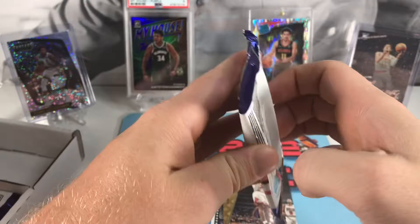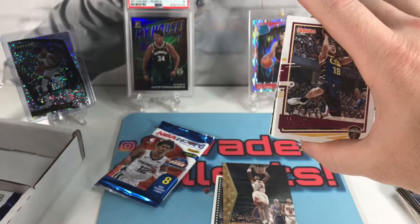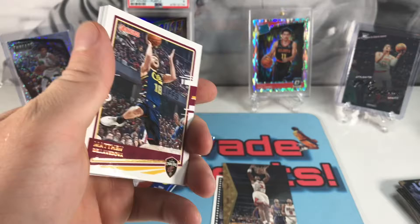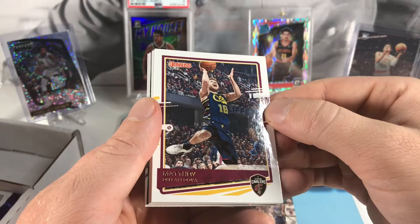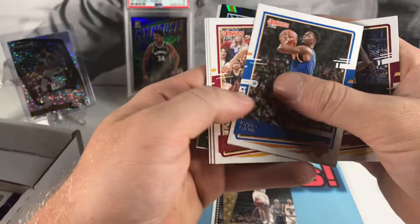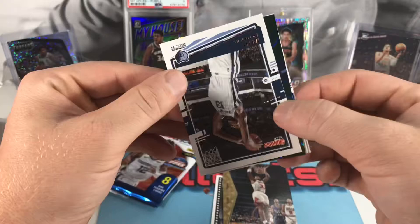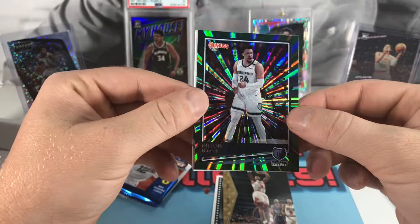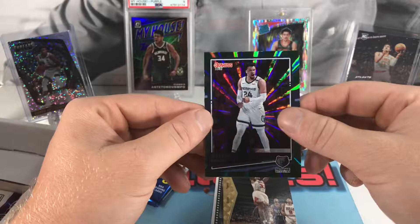We got 2021 Donruss basketball — let me get a nice little metal ball out of here, expose the back like I always do. We do have some shine in here, looks like a blaster pack. We got Matthew Dellavedova, Bobby Portis, Tyler Herro, Kyrie Irving, Jaren Jackson. And it is a Dylan Brooks — this looks like a green laser. Not numbered but awesome looking card, put that up here.